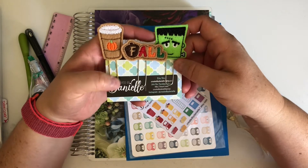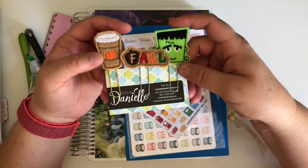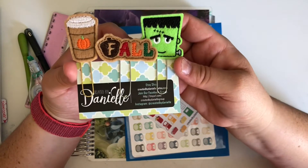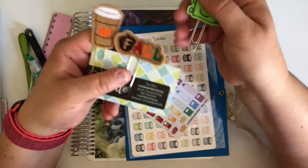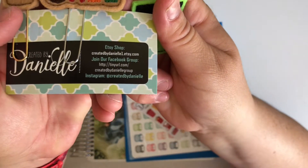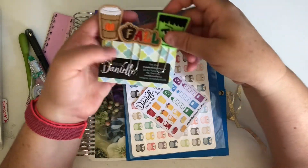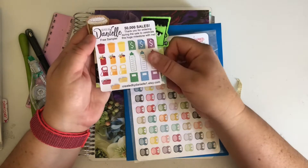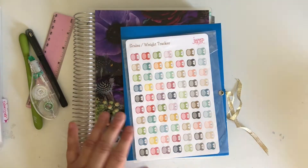I despise the heat with everything - I love the fall. The shop I got them from, I think I paid like two dollars each on her sale, which was awesome, and then it came with this little free sticker set.